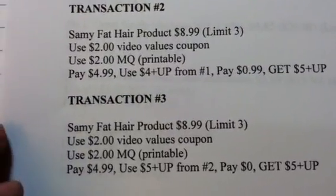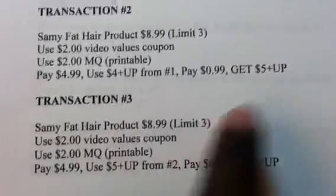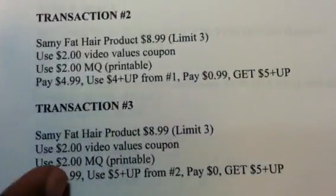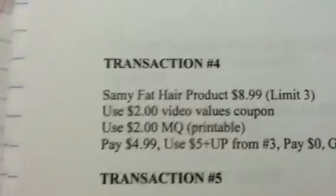Since this is a limit of 3, I did the same thing in the next transaction, using that $5 plus-up reward from the first item. Hopefully they'll let you do that — pay $0, get another $5. You'll do that again since there's a limit of 3, and you're going to end up with another $5 plus-up reward.